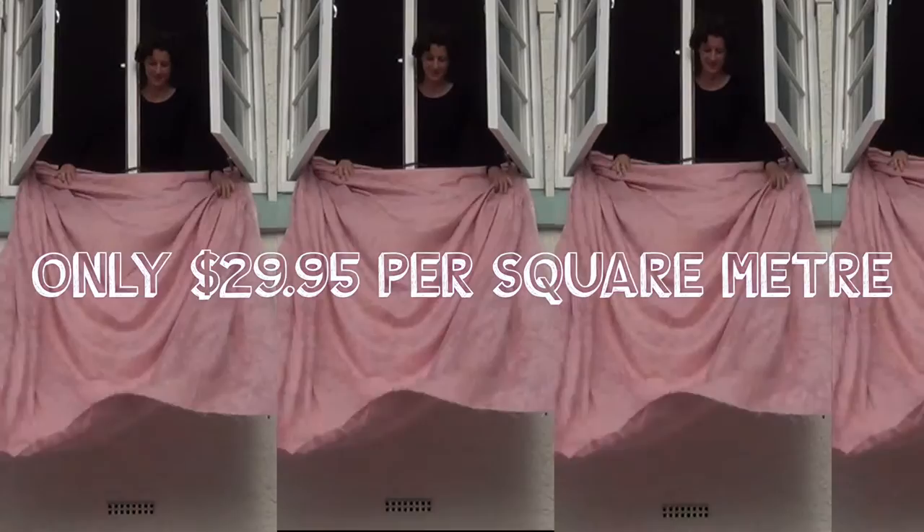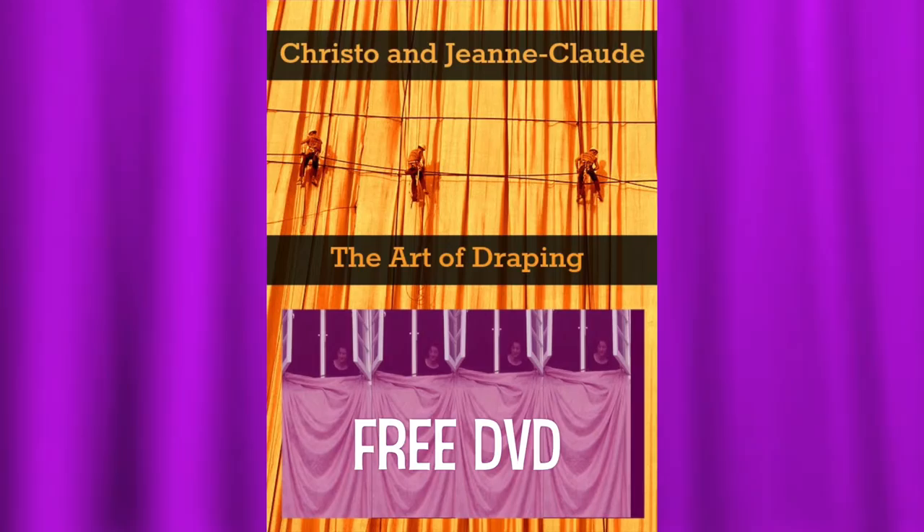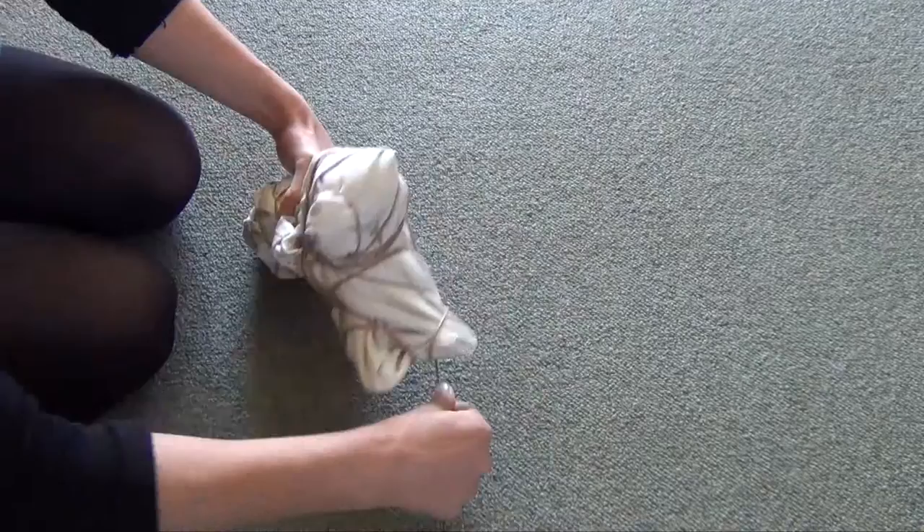Don't live in a damp, leaky home a minute longer. For one easy payment of $29.95 per square metre of home, you'll receive the full Christo and Jean Claude exterior draping. Don't wait — call now on 0800 Christo Drapes. And if you call in the next 20 minutes, you'll receive a free DVD about the artists Christo and Jean Claude and their amazing artwork and designs. You'll also receive a free instructional DVD on gift wrapping tips and techniques — the perfect pre-Christmas assistant where you'll learn their special draping and wrapping techniques.